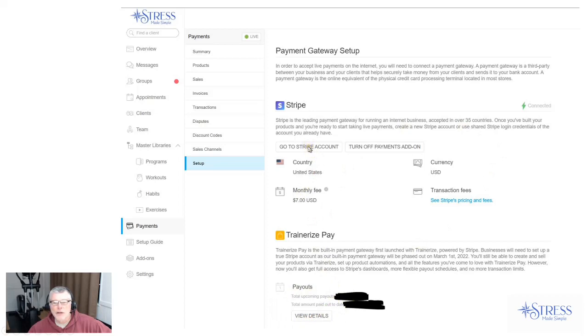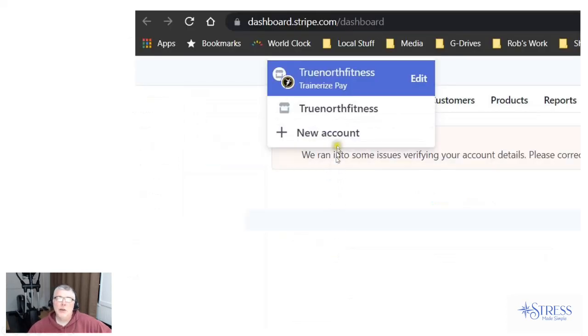This is what TrainRise Pay looks like now. Clicking 'View Details' — this is all historical. If I want to pull up any TrainRise Pay history from today into the past, back to 2014, this is where I will go by clicking on View Details. In the future, everything will go to my Stripe account.